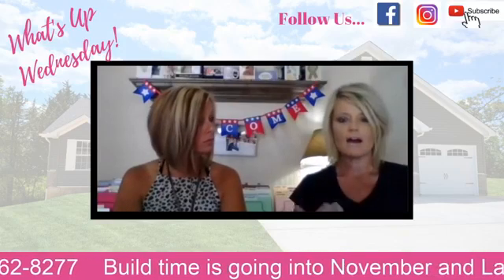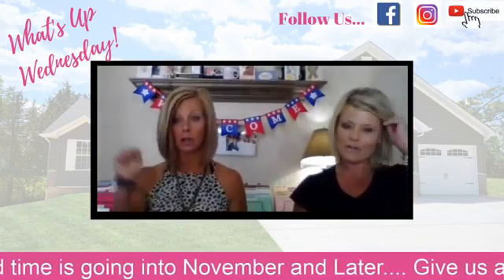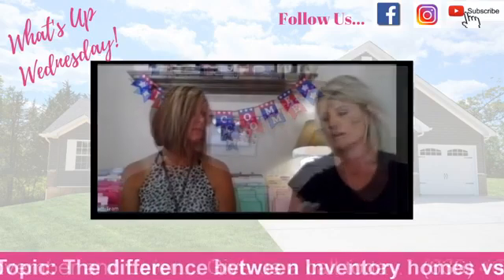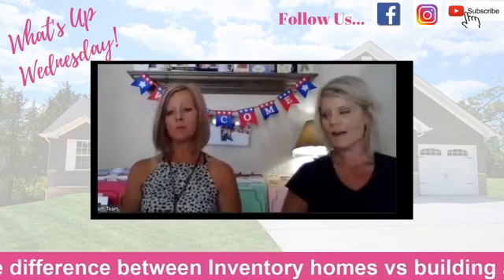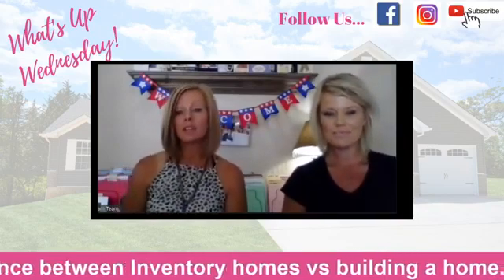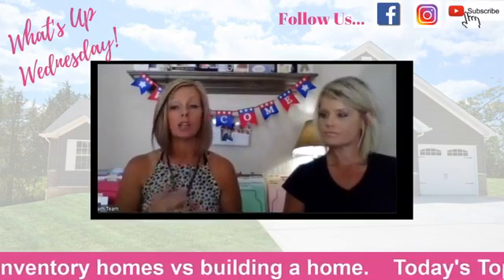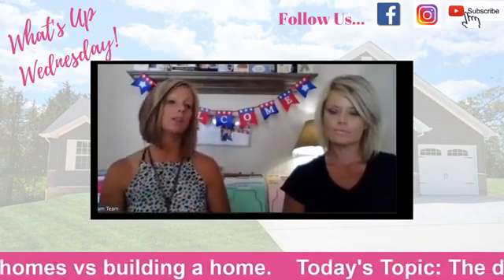A definite pro of building from scratch is that you get to select absolutely everything from the ground up — your home site, it's personalized, and it's truly yours. But we hope you feel that way with inventory too. We pre-select based on what the market will bear, and also based on what we see as a huge selling point. Shelly and I are consistently looking at market trends and design trends.